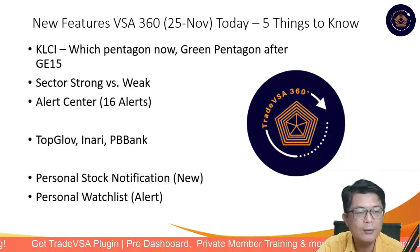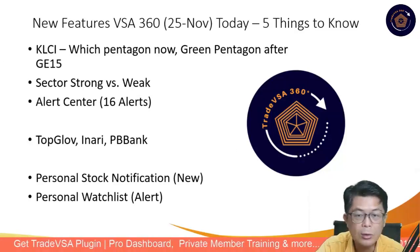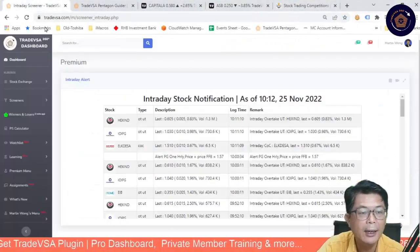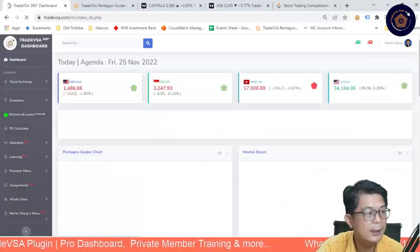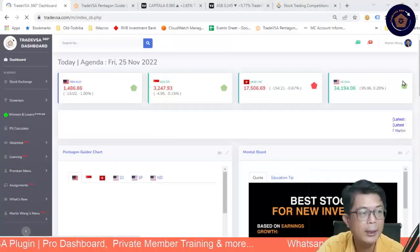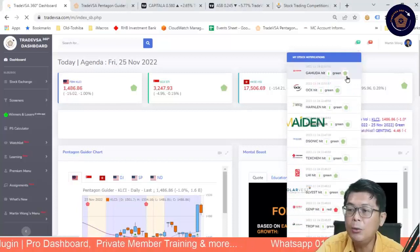Today is the 20th. Some of the five things we want to look at — the Green Pentagon is already here. Let's take a look at this market. The VSA360 — some of you may already have this — will be a game changer for many of you. Everything has definitely turned green.